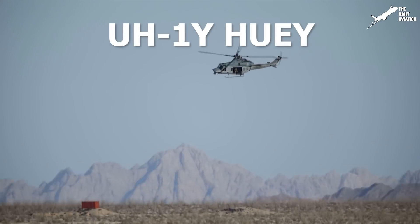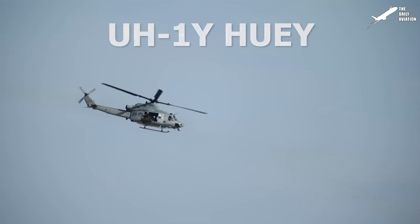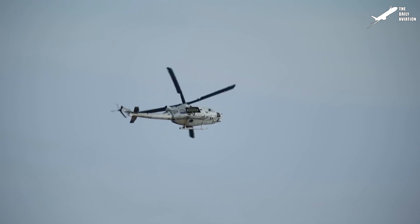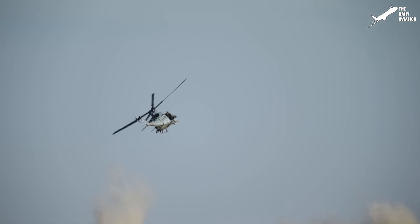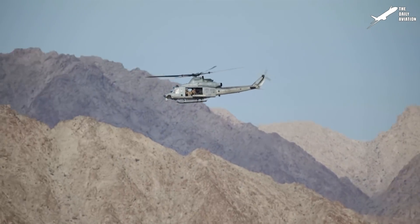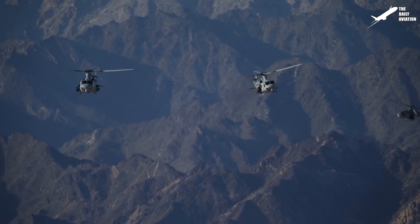The UH-1Y Huey is a twin-engine utility helicopter developed from the Bell UH-1N Twin Huey. It first flew in 2001 and entered service in 2008. The UH-1Y is a result of the H-1 upgrade program launched by the U.S. Marine Corps in 1996.